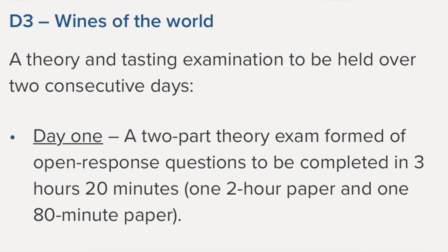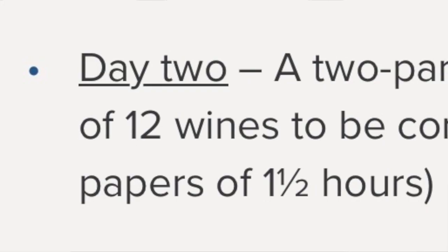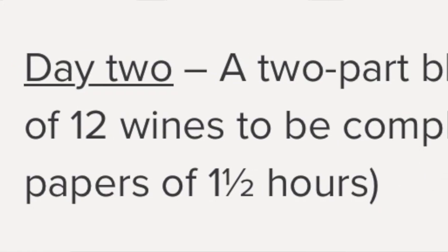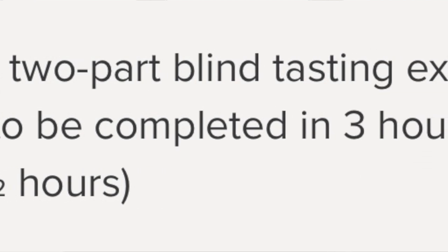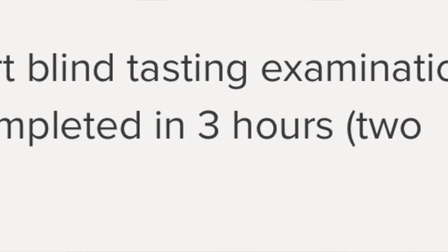The examination for Unit 3 spans two days. The first day covers theory with two papers: the first is about two hours of essay questions, followed by a lunch break, then another session of about 80 minutes. The second day is blind tastings — 12 wines in total, divided into two papers of six wines each, each paper about 90 minutes long, for a total of three hours of examination on Day 2.